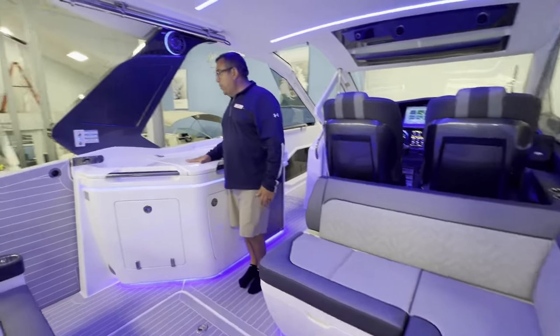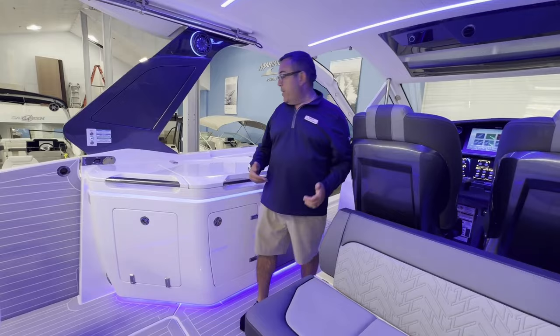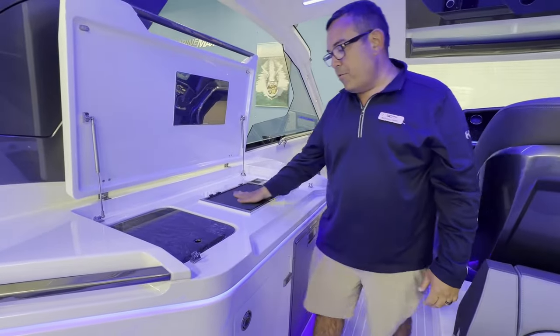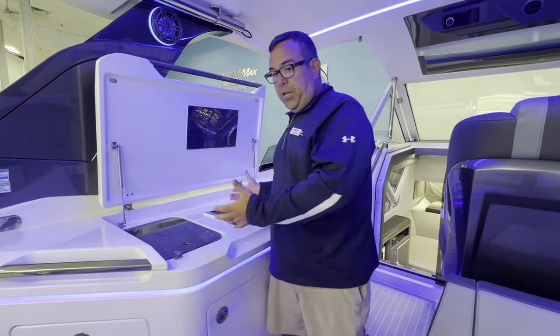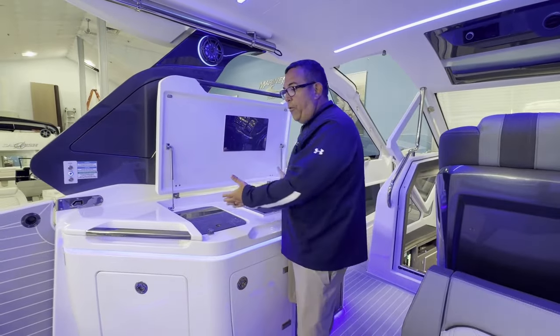The nice part about this boat and this model is the entertainment possibilities that you have with Galleon. This comes up and you have a full Kenyon cooktop grill with a sink. This is nice where you can entertain — you can cook lunch, dinner, breakfast and have your guests right here on your boat and you're not too far away from them.